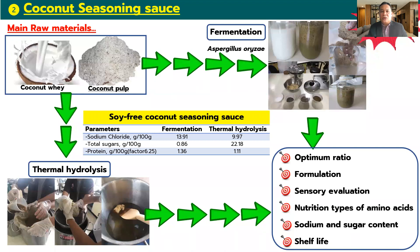The second product is the coconut seasoning salt, targeting a soy-free coconut seasoning salt developed using two types of process: the first is fermentation by Aspergillus species, and the second is thermal hydrolysis. The coconut seasoning salt was evaluated using optimum ratio formulation, sensory evaluation, nutrition, type of amino acid, sodium and sugar content, and shelf life.